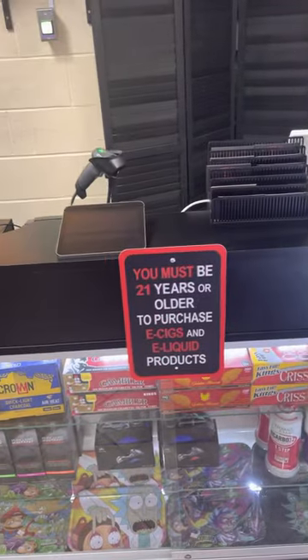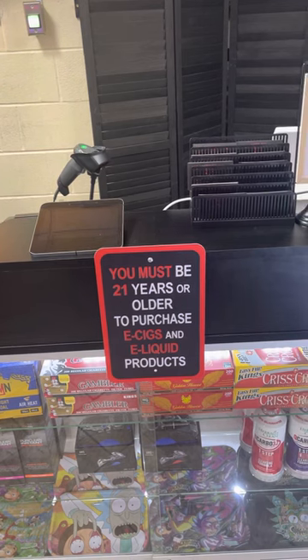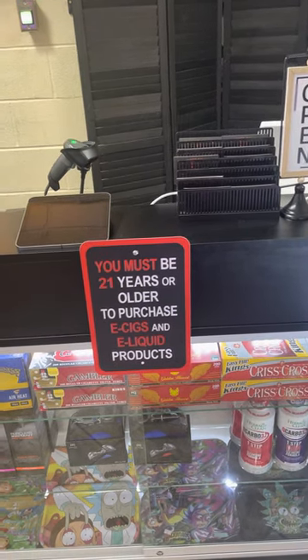You must be 21 and have a valid ID in order to purchase anything from Smoky Smoke Smoke Shop.